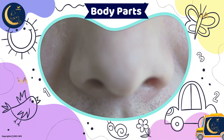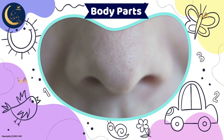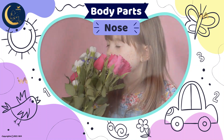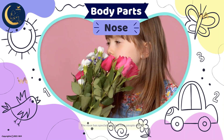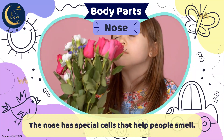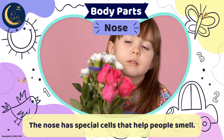This is the part of the face between the mouth and the eyes that helps you smell. It's a nose. The nose has special sensors that help people smell pleasant things like fresh baked cookies and roses.